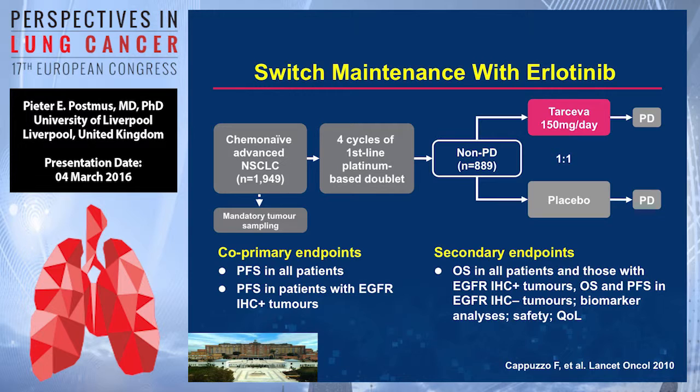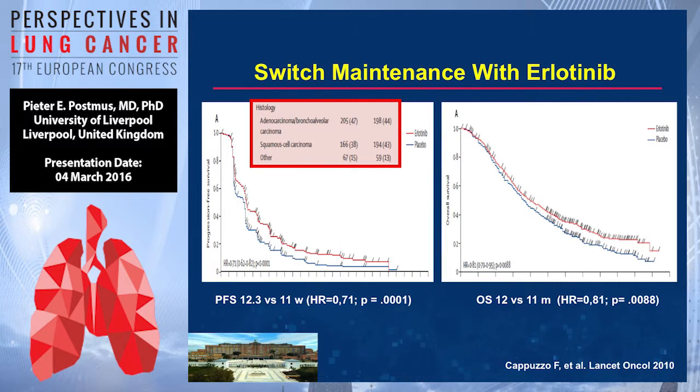Then the SATURN trial, in which a large group of chemo-naive non-small cell patients received chemotherapy, and non-progressors were randomized to receive either erlotinib 150mg per day or placebo until progressive disease. There is a slight benefit with a hazard ratio of 0.71 for PFS and a slight benefit in overall survival with a hazard ratio of 0.81 — medians of 12 versus 11 months.